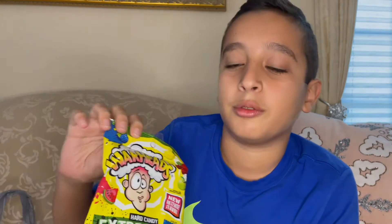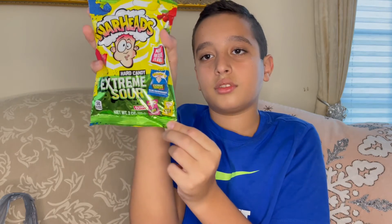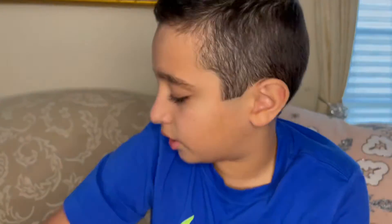Now we have some Warheads Extreme Sour Hard Candy, new intense flavor. These are super sour — I've had them before. If you take more than two in a day it will just rip your mouth apart. They're insanely sour. We also have the Cheeto Mac and Cheese — we got the Flaming Hot version because I thought it might be spicier. It was only one buck, we should have got more honestly. It says 'spicy, cheesy, and oh so easy to love,' and it gives you microwave instructions on the side.